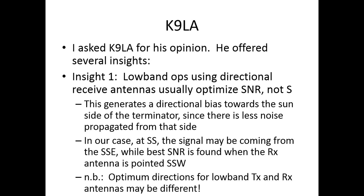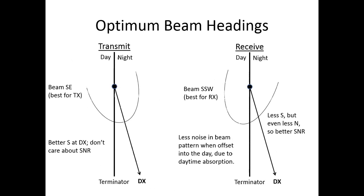The optimum directions for low band transmit and receive antennas may in fact be different. At sunset, the signal may be coming from the south-southeast, but the best signal-to-noise ratio may be found when your antenna is pointed to the south or even south-southwest. On transmit, you point directly at the DX station. But on receive, there'll be less noise from the day side, so you tend to bias the heading of the receive antenna toward the sun side for better signal-to-noise ratio.